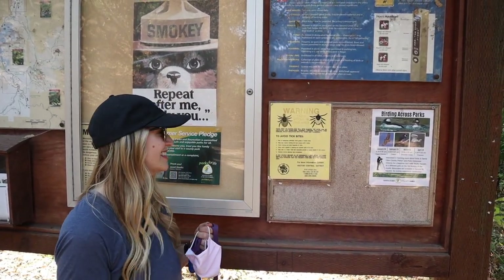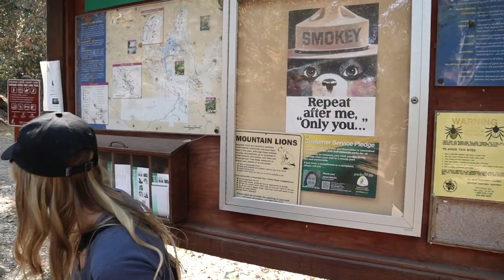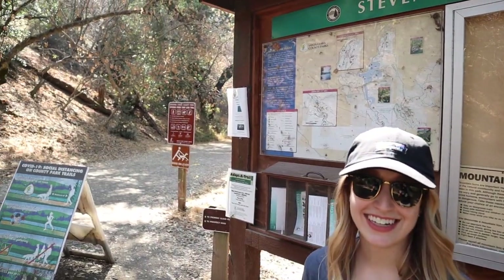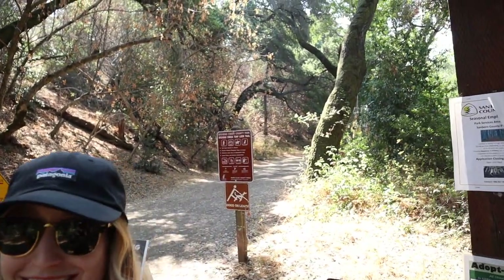Already having second thoughts. Ticks, mountain lions over there. There's a warning against rattlesnakes and poison oak. Oh, well.